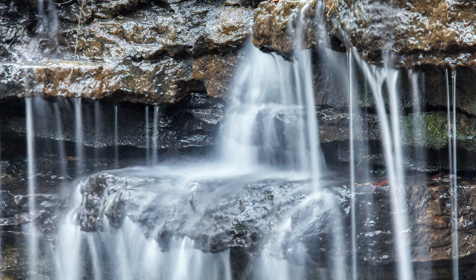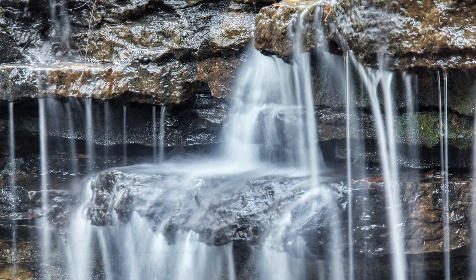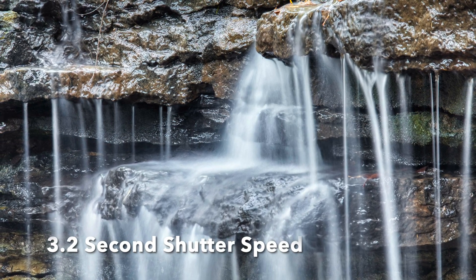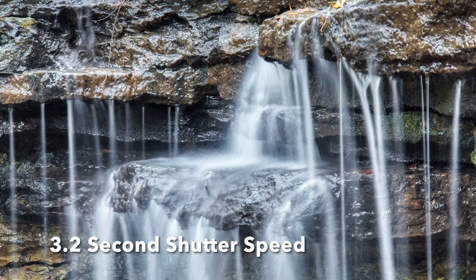Also, when you're getting pictures of moving water, take some close-ups of it as well — not just the overall shot. Take a variety of images, some of them a little close up on that water. It looks really nice that way too.